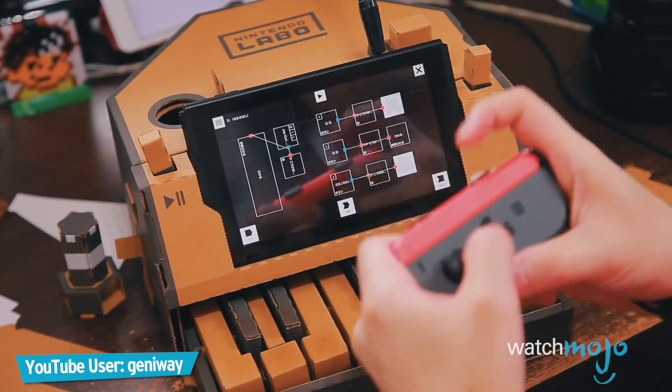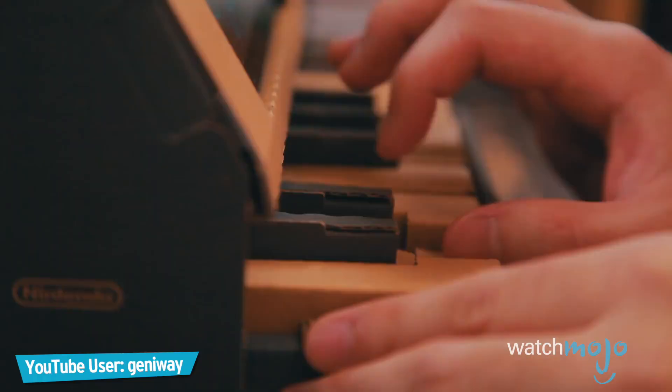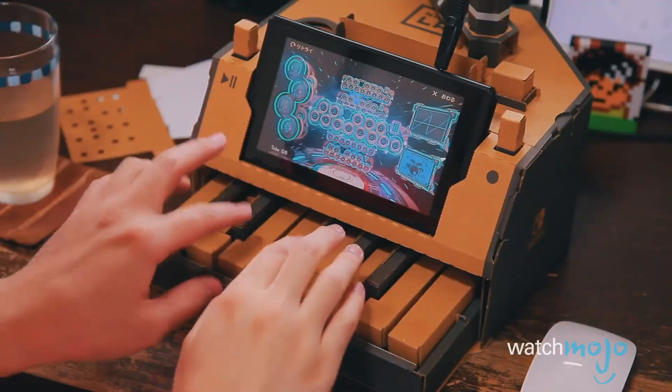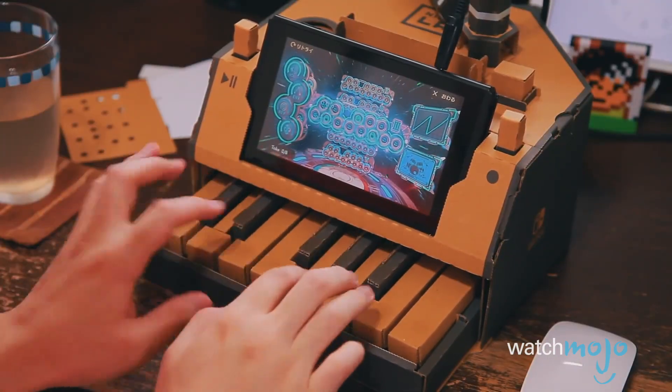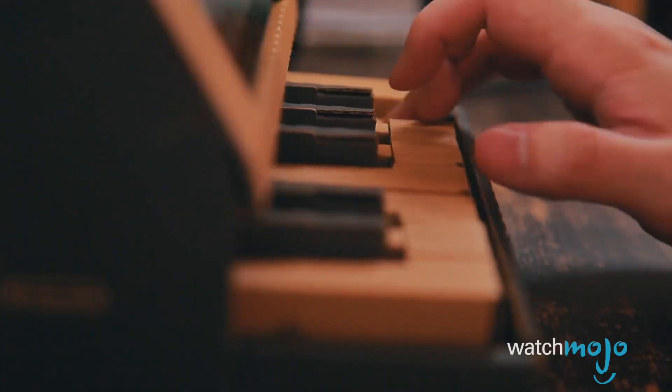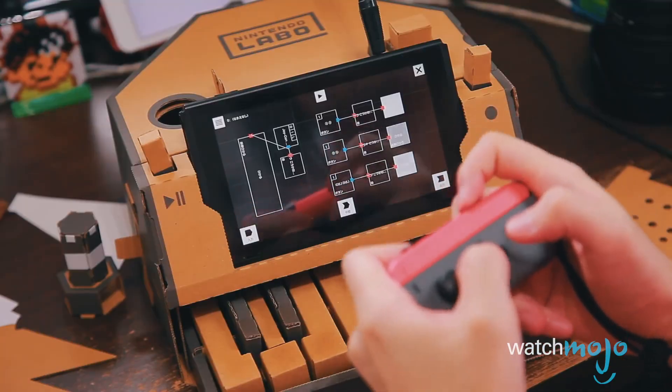Elsewhere, Jenny Way has already provided an awesome rendition of Calamari Incantation from Splatoon. Watch this spot, because there's bound to be more.